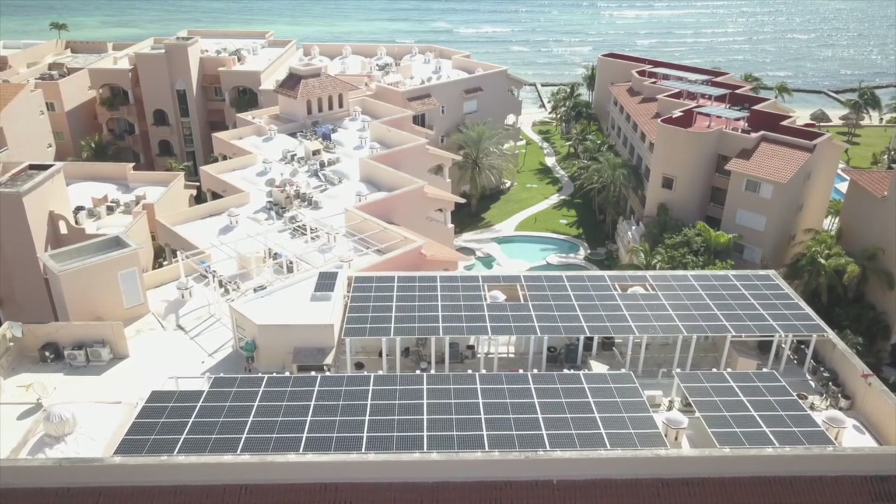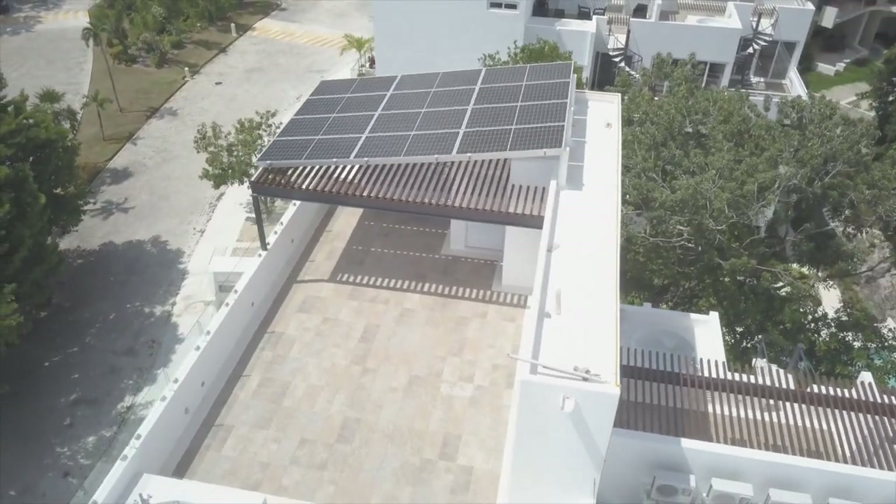So I would encourage you to take a look at grid-tied. It's a fantastic deal and this is probably one of the best places in the world to consider putting it in your home, your office, or your business.